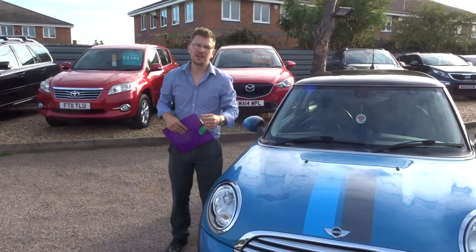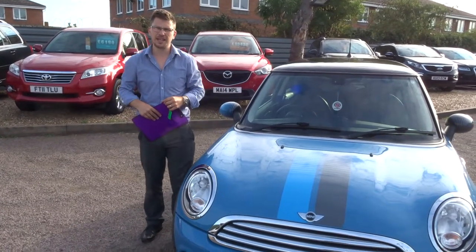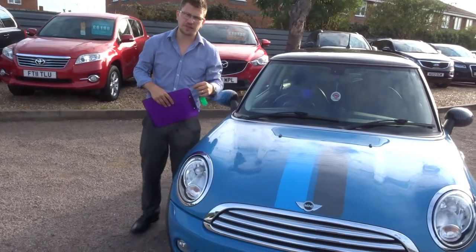Welcome to Country Car, my name's Tom. Here we have an absolutely stunning Mini. I'm going to give you a walk around it and show you a few of the features.